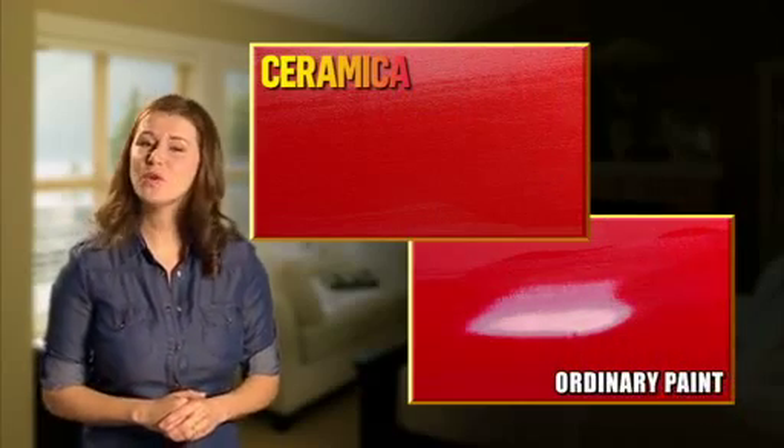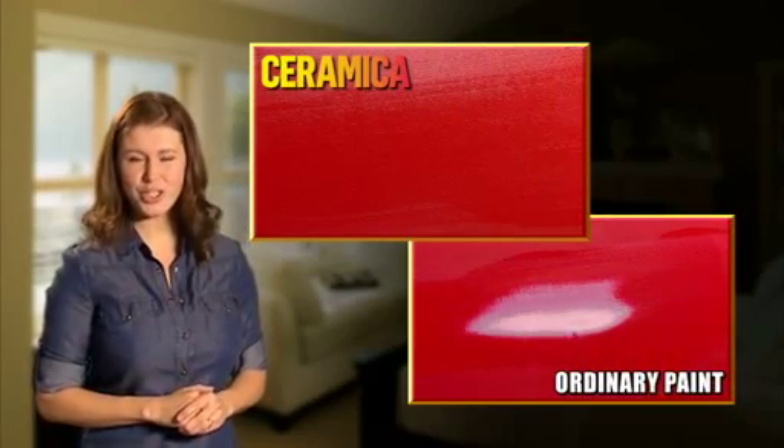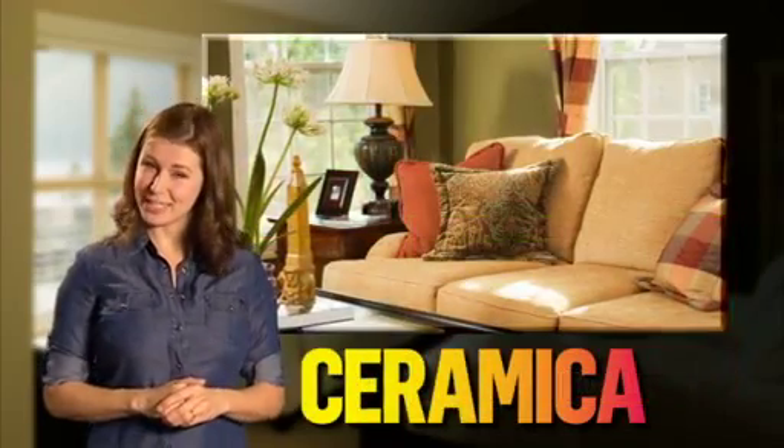So, if you want a paint that will stand up to whatever life throws at it, choose Ceramica Matte. It's easy to look at, hard to mark, impossible to beat.